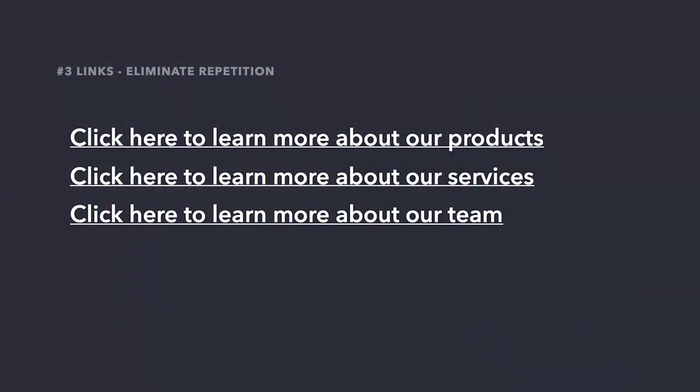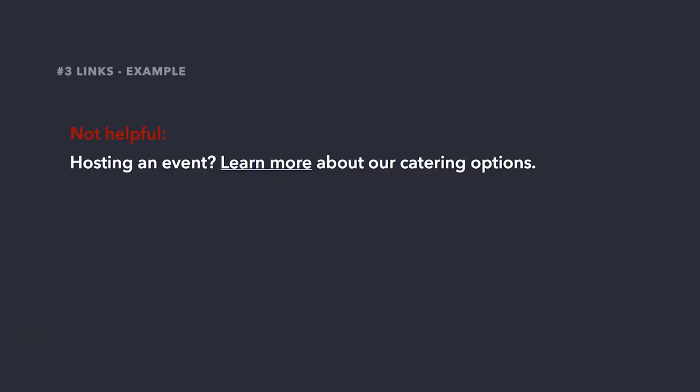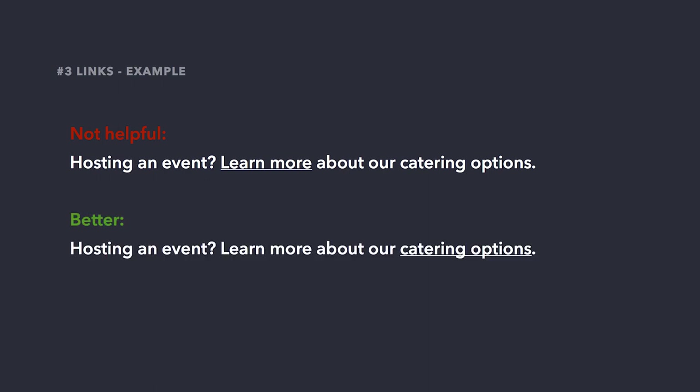Another part of good link text involves eliminating repetition. While links on the screen may be more descriptive than a 'read more,' the user has to listen to the entire link being read because the only distinguishing piece of information is that very last word. So I'm going to demo fixing some example links. For example: 'Hosting an event. Learn more about our catering options.' A better approach is to make 'catering options' the link text rather than 'learn more.' If we think back to that screen reader menu, 'catering options' is much more clear than 'learn more' when removed from surrounding context.